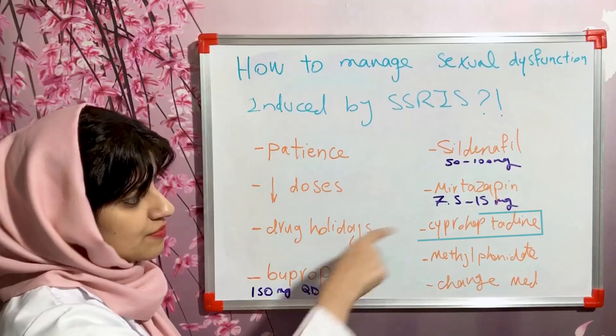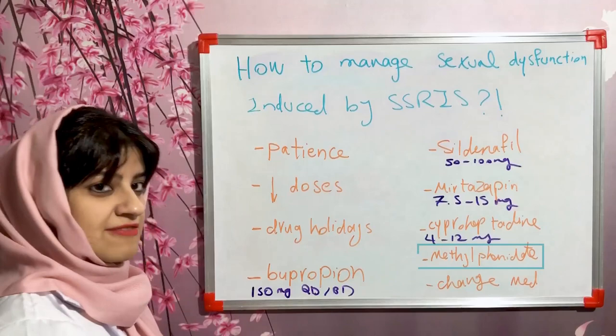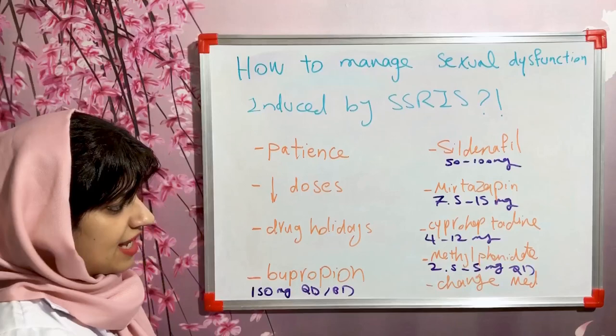Cyproheptadine is another option — 4 to 12 milligrams one hour prior to intercourse. Methylphenidate is another option that can be useful here, at 2.5 to 5 milligrams daily.